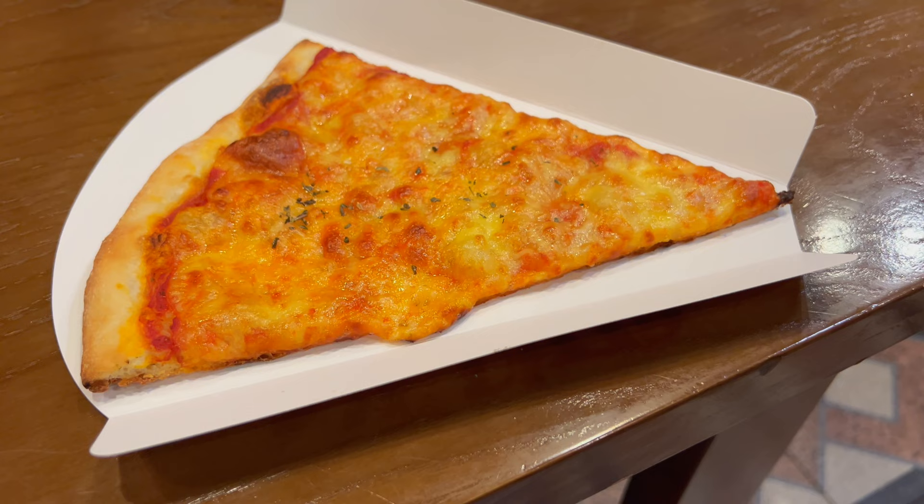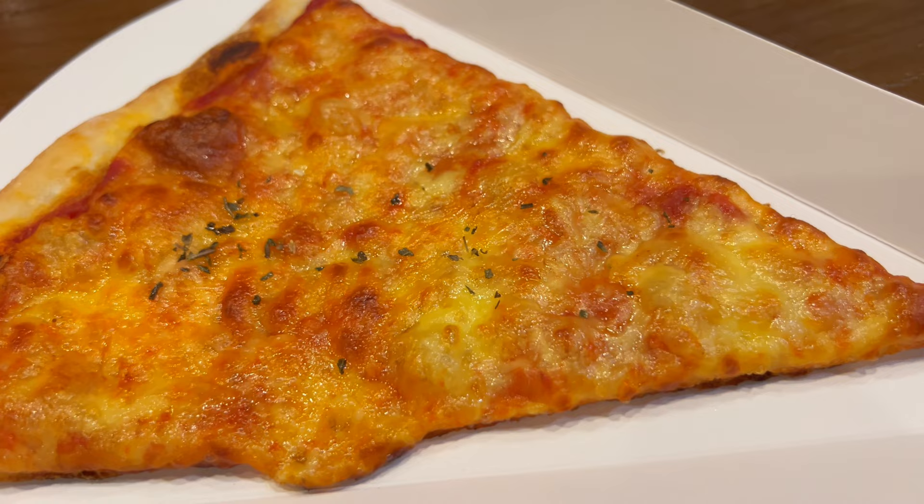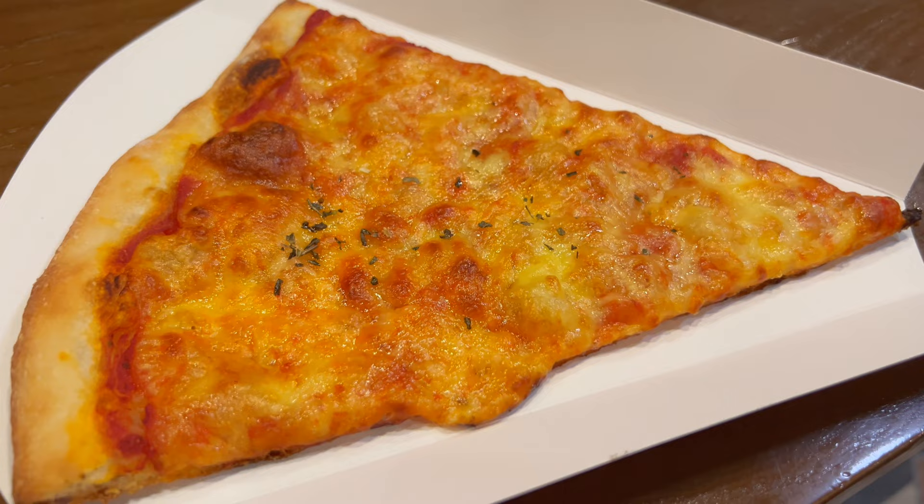Here it is — the cheese slice for 55,000 dong, or two dollars and twenty cents with today's exchange rates. Looks like a genuine New York City slice to me. I can be a harsh critic because I'm from New York. It comes in a little triangle like this — I love the design.